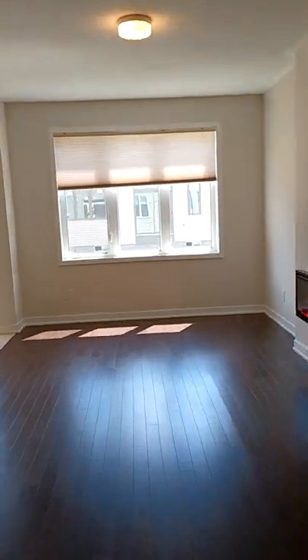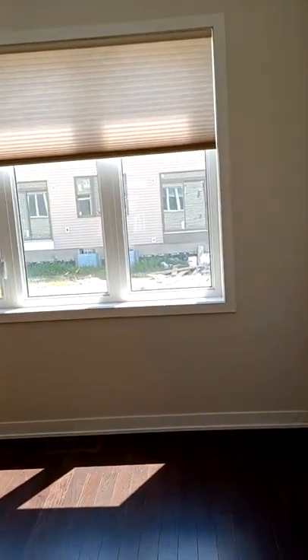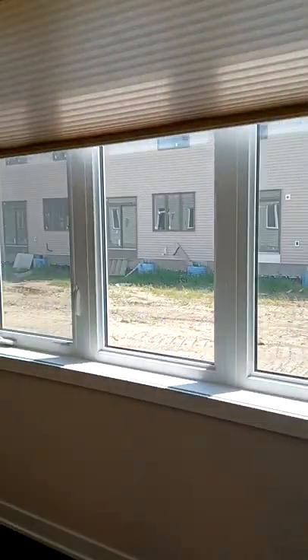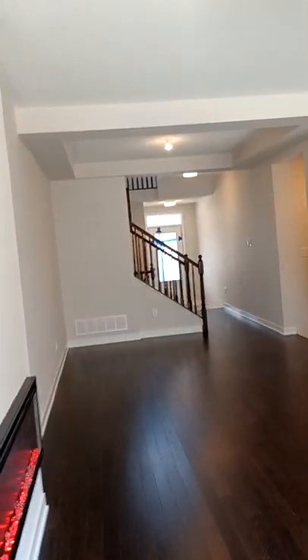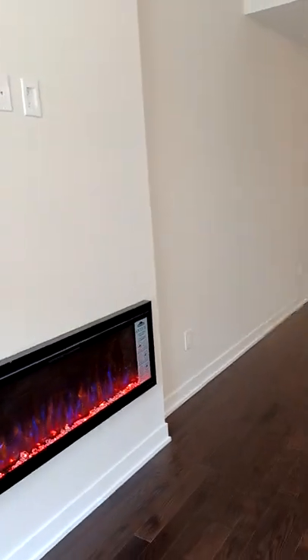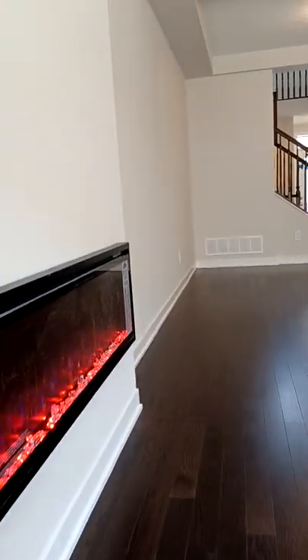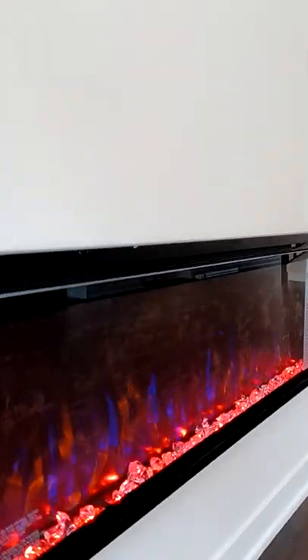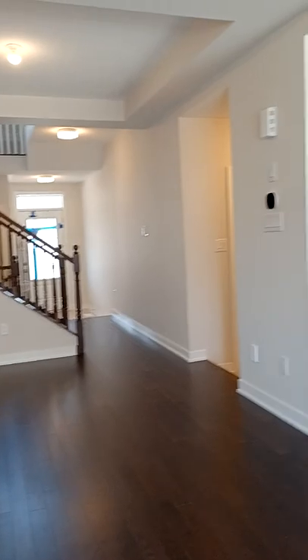This is a brand new house built in 2022 by Mattamy Homes. This particular model is the Lilacs — the Lilacs' cozy porch leads through a walk-in foyer with a walk-in closet into a spacious open concept living area.